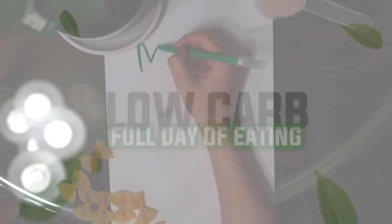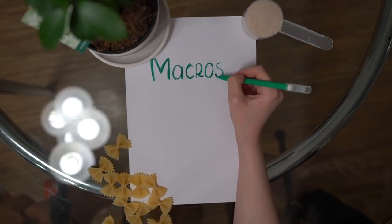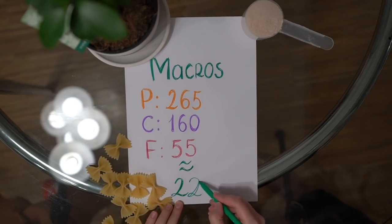This is my low-carb full day of eating. My macros for today are 265 grams of protein, 160 grams of carbohydrates, and 55 grams of fat.